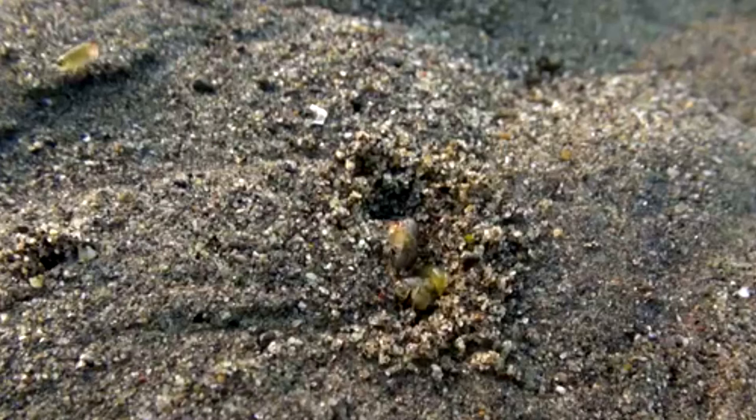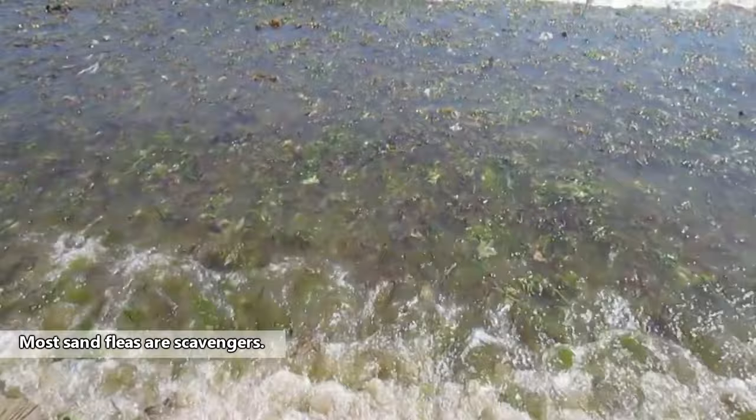Sand fleas commonly found on beaches generally come out at night and can often be seen hiding under debris or washed up seaweed bundles. Sand fleas eat seaweed and decomposed organic material. They're often used as an indicator if their habitats are healthy.